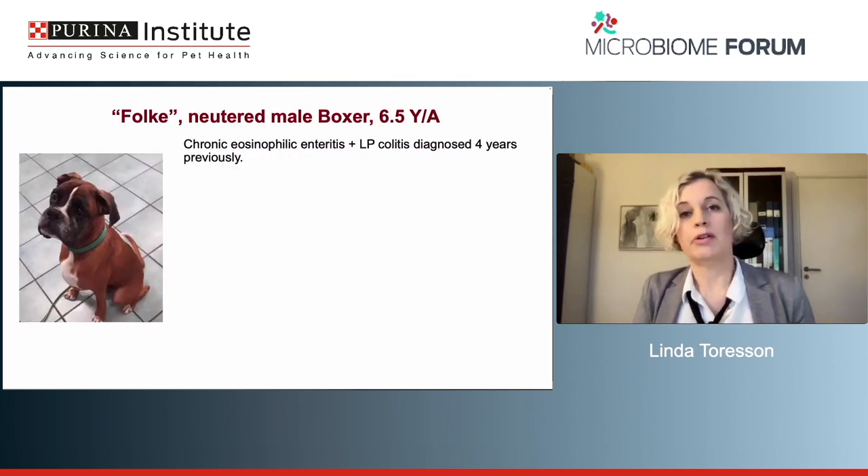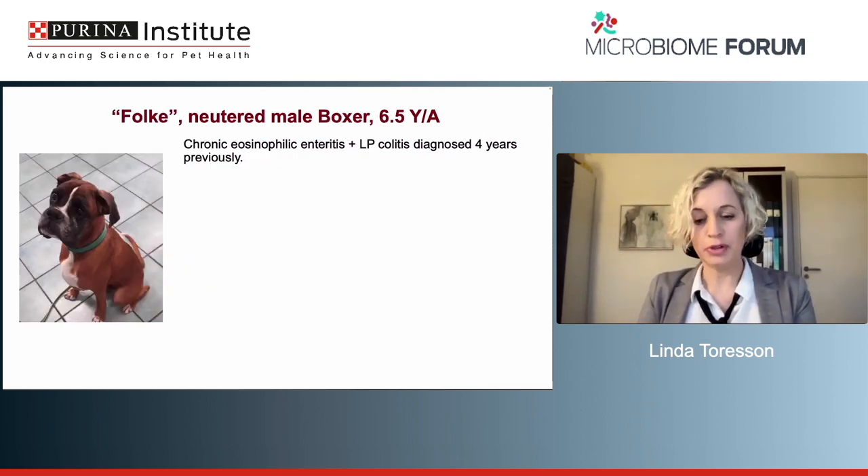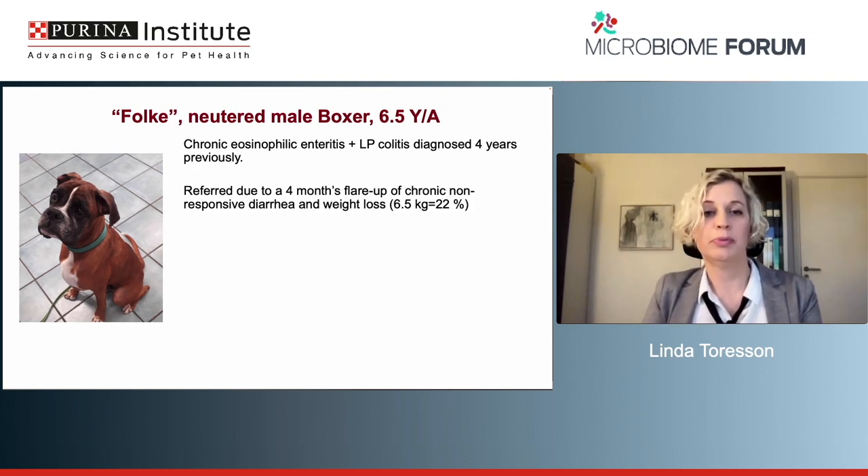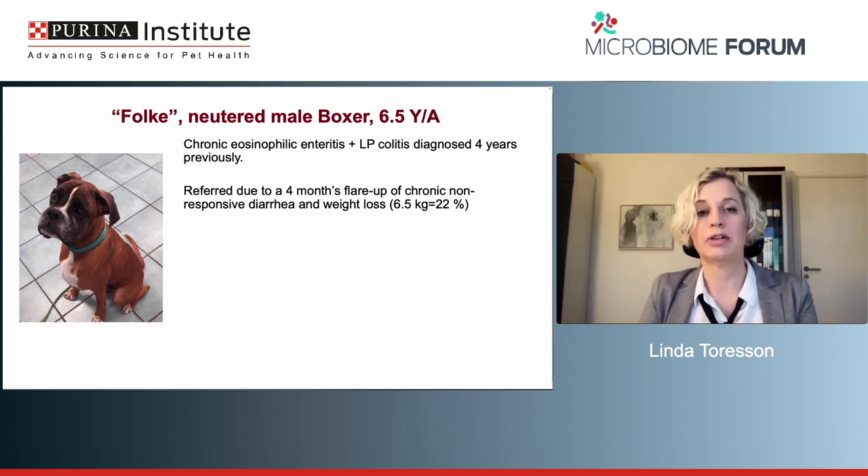Being a vet is a bit like being a parent — you're not supposed to have favorites, but of course you do. Folki is clearly one of my favorites; he's just the most gentle dog you can find. The first time I met him, he was six and a half years of age. He had been diagnosed with chronic eosinophilic enteritis and lymphocytic plasmacytic colitis four years previously, and was referred to me due to a four-month flare-up of chronic non-responsive diarrhea and quite marked weight loss. He had lost six and a half kilos — 22% of his body weight — just over the summer.